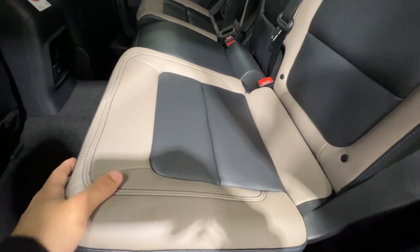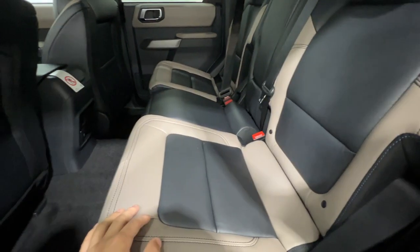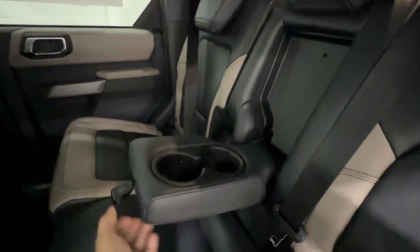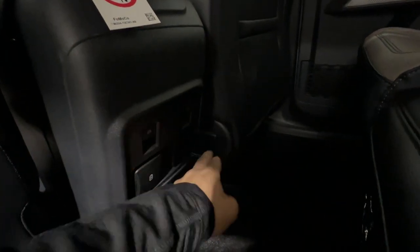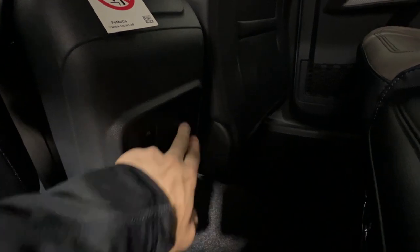Moving on to the rear seats — they're very similar to the front, with sandstone and black leather because this one is optioned with the leather interior. There's a center console with cup holders. On the back of the front seats you've got a 400-watt inverter outlet and USB ports to keep everything charged up. Window switches are on the doors, and the controls for the hard top removal are right up there as well.